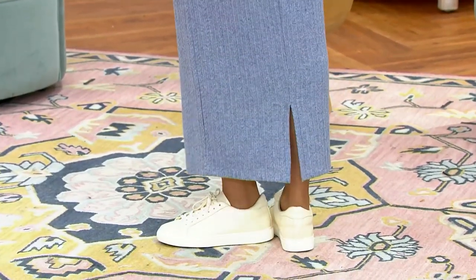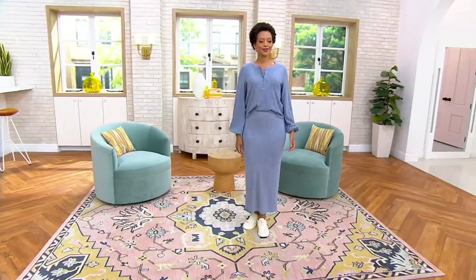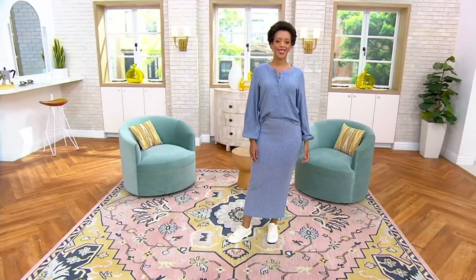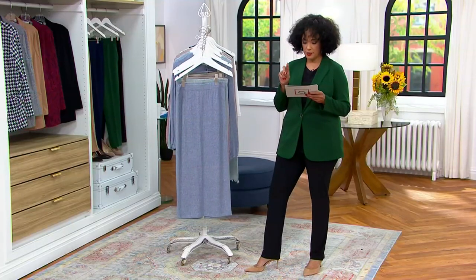Do you love Blair in that skirt? Seriously. First of all, it's a maxi skirt done in this wonderful pointelle knit, and we do have sizes extra extra small to 5X.